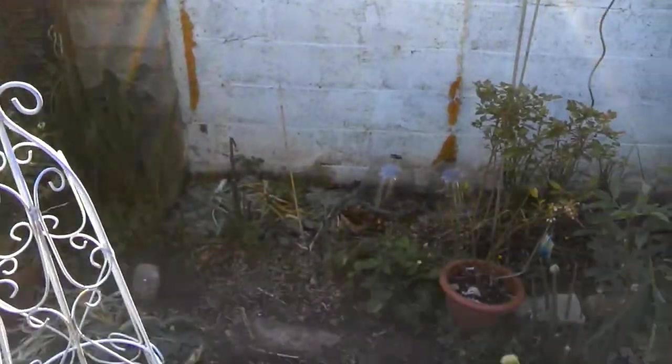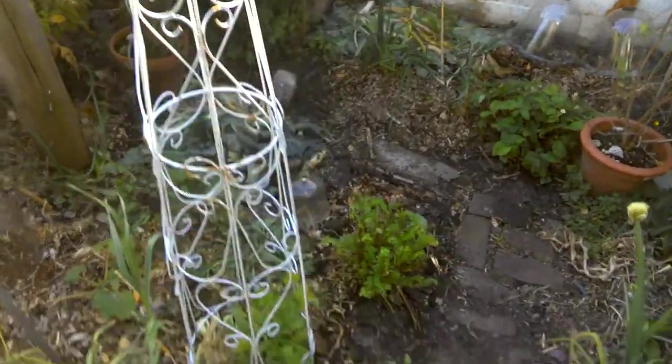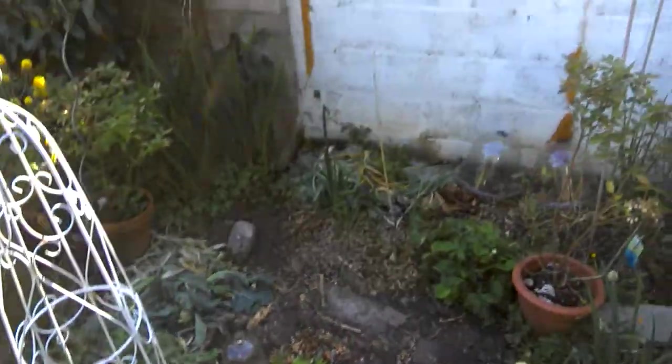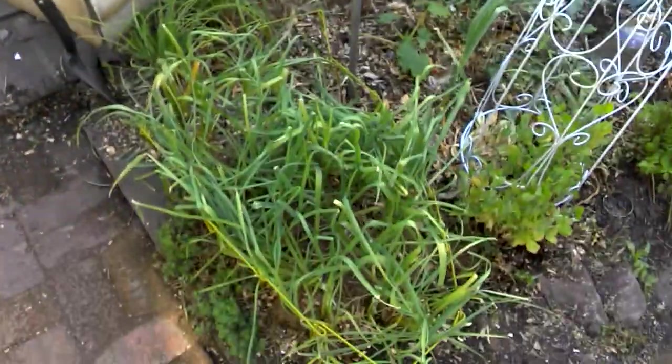This is where all the broccoli was, well up to yesterday. Cut it all down to make space for tomatoes and so on - the summer crops.